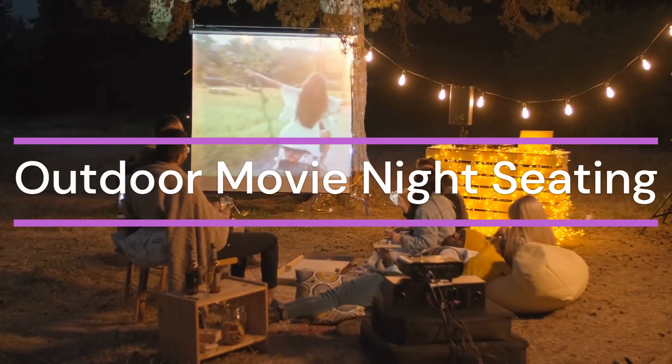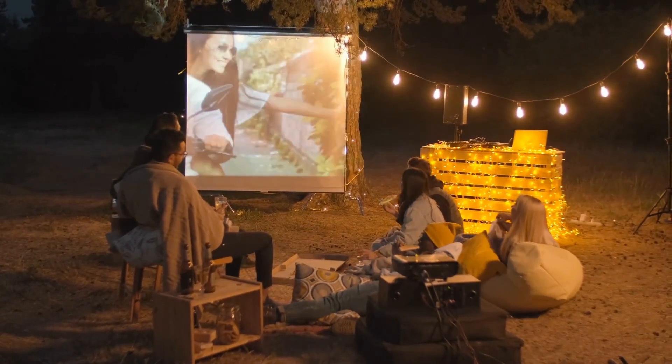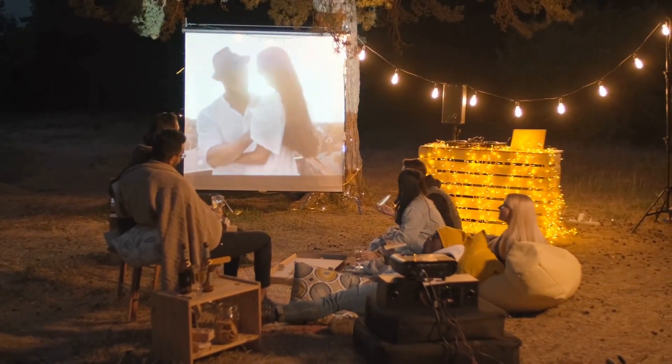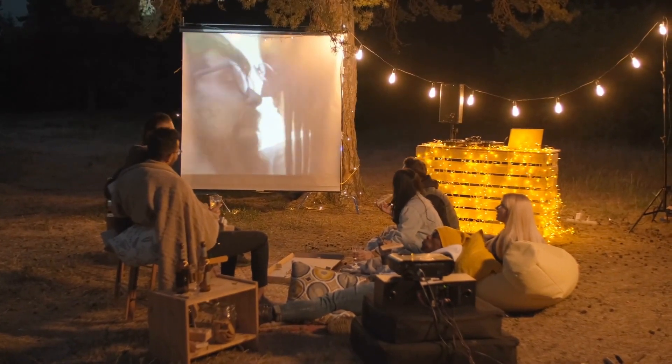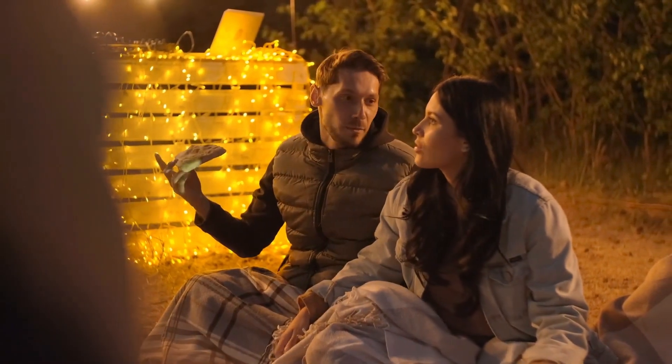Imagine a cozy outdoor movie night under the stars. Fill large garbage bags with pillows or cushions to create comfortable seating. Arrange them in a circle for a unique and impromptu movie-watching experience in your backyard. Movie night has never been this comfortable and casual.